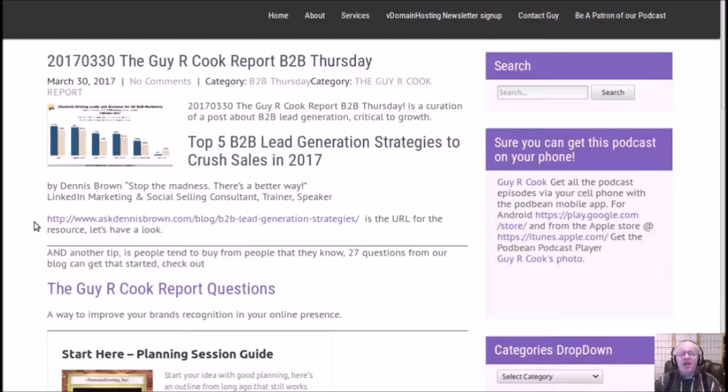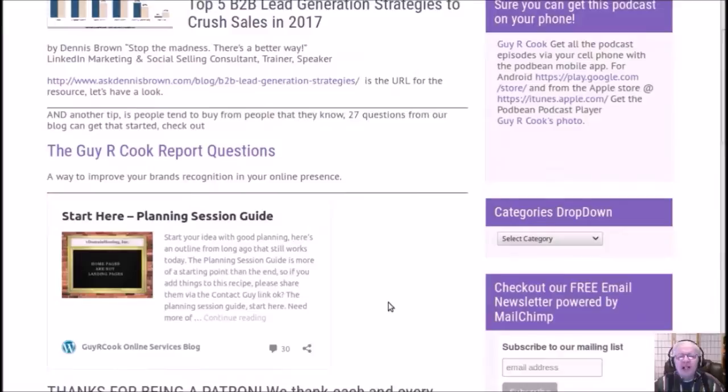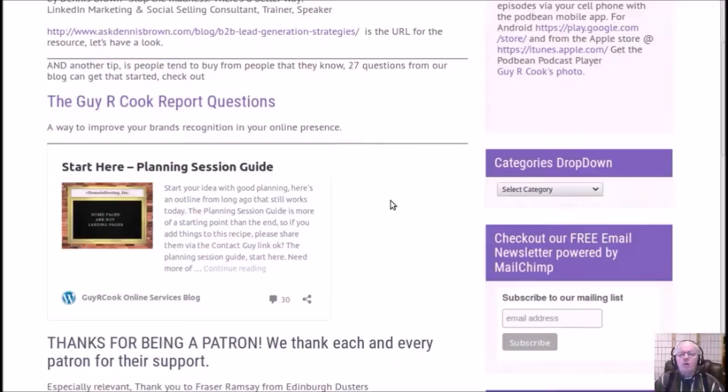The Geiger Cook Report questions — if you want to improve your brand recognition and online presence, pick five of those questions and send them in, just like Tish did the other day. We'll do an interview, record it, and play it back during an episode. Also, the Start Here Planning Session Guide — a tool I built and keep adding to — is available in the show notes. Click the link, get started. It's got great brain food for starting a new landing page, website redesign, or any project, and it begins with a solid planning session.